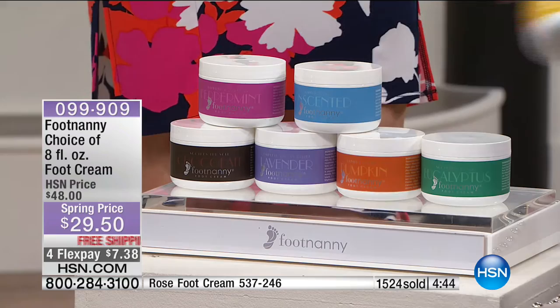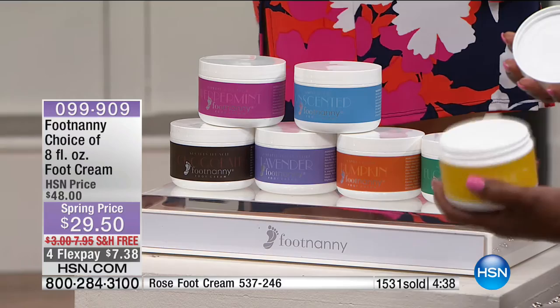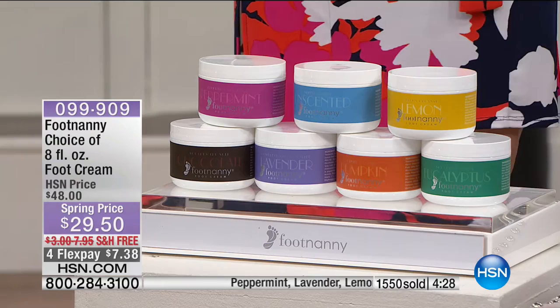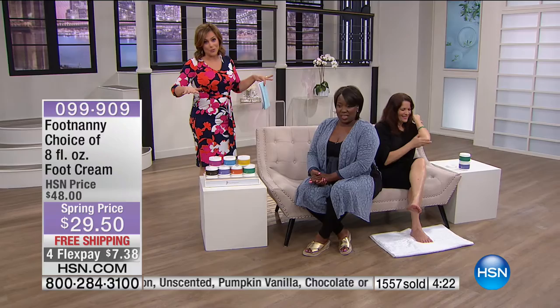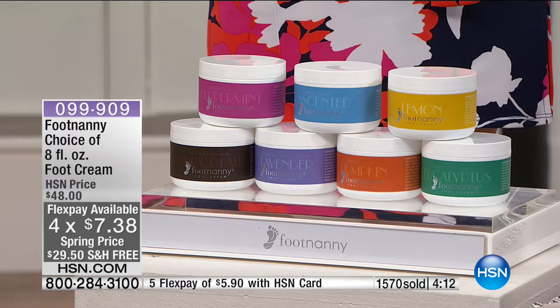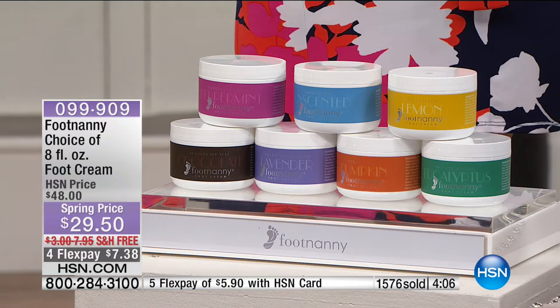If you're sensitive to fragrances, go unscented — it is different from any foot cream you've ever tried. Gloria's layering trick: put the minty peppermint on the bottom, then layer another aroma on top — peppermint on the bottom and lavender on top, or chocolate on the bottom with peppermint. Everyone right now is loving chocolate and lavender.